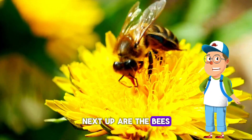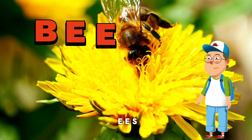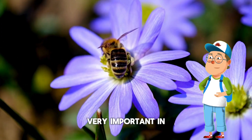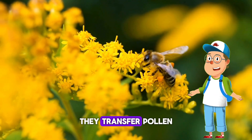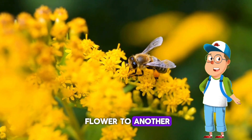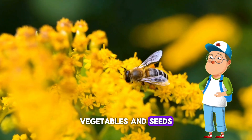Next up are the bees! Let's spell it: B-E-E-S. Bees are very important in our ecosystem — they are essential pollinators, very important in the reproduction of many flowering plants. They transfer pollen, which is like a fine powder in the flowers, from one flower to another so that plants can produce fruits, vegetables, and seeds.